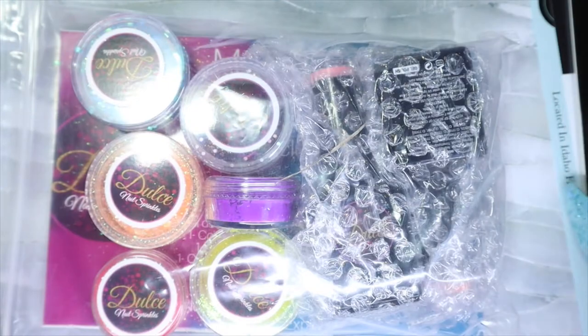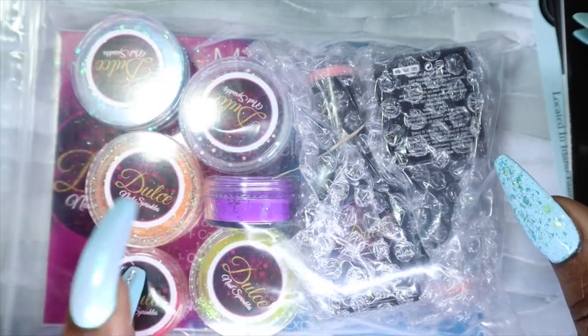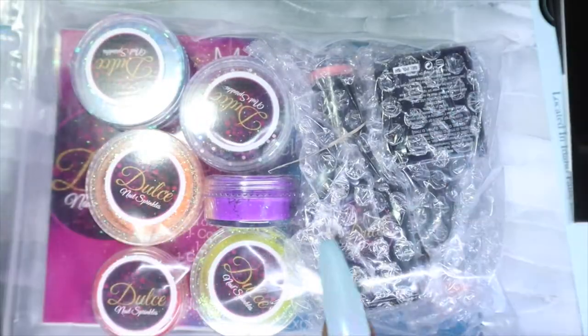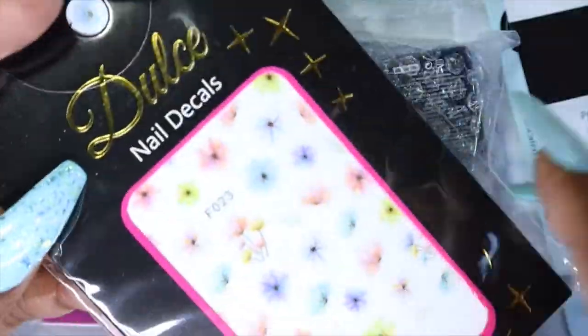So excluding the coupon codes there are nine items: one, two, three, four, five, six glitters and pigments I think, two gel polishes, and then the nail decals.